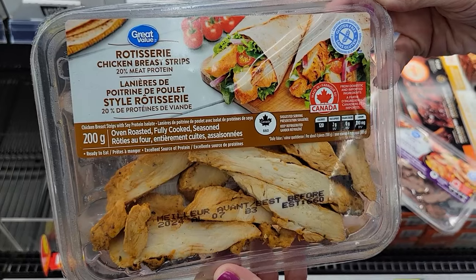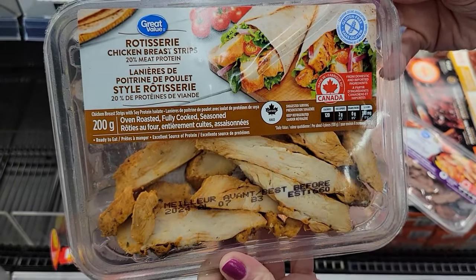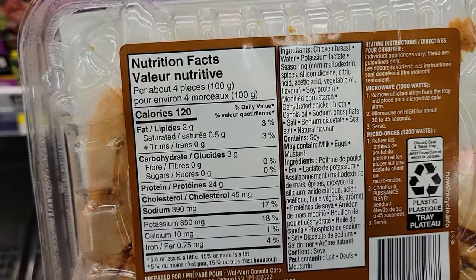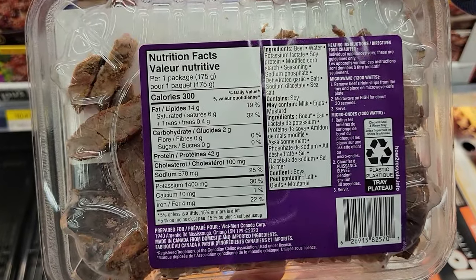Number six: the GV cooked meat strips. There's the oven-roasted seasoned chicken strips and the beef sirloin strips. For the chicken, 100 grams is 120 calories and 24 grams of protein. The beef strips — the whole package is 300 calories and 42 grams of protein. You can put them in anything: salads, sandwiches, wraps, on low-cal pizza. You can literally just put them in a container and eat them on the go — microwave them or not. They're great to have on hand especially if you're busy or just don't like cooking.